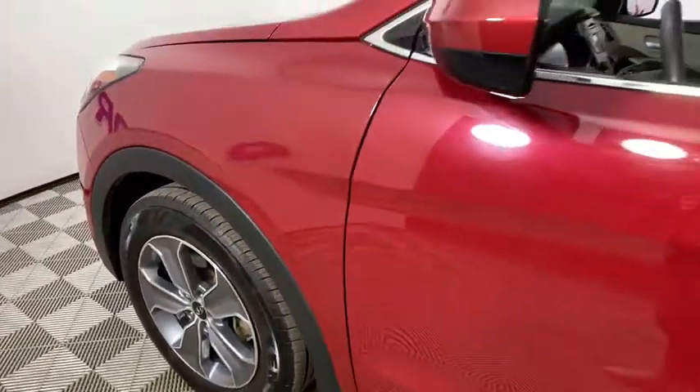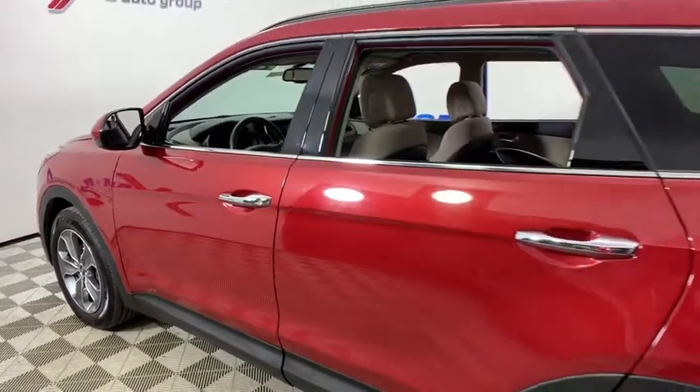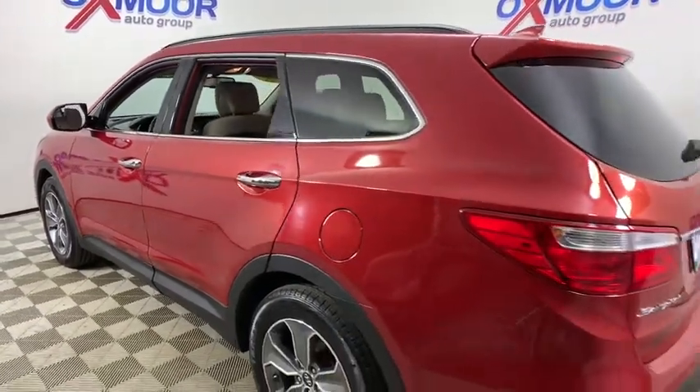Make a great choice today with the 2016 Hyundai Santa Fe. Style, quality, performance, value. Need we say more?